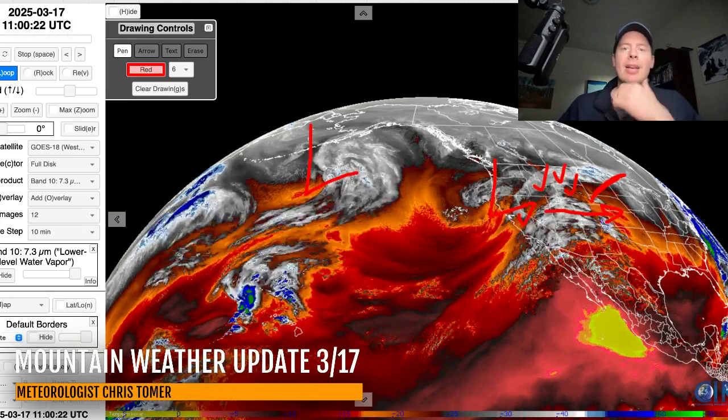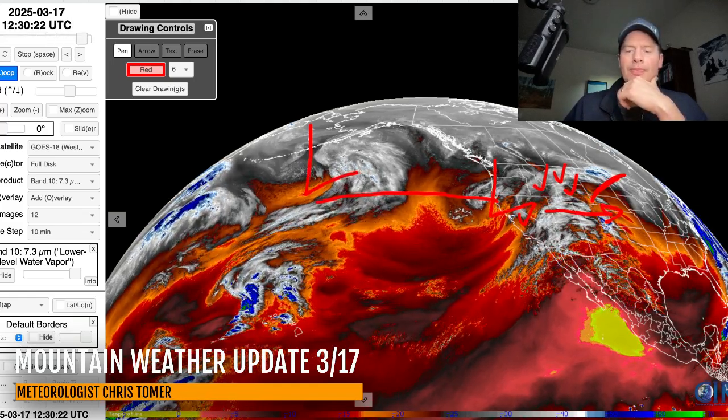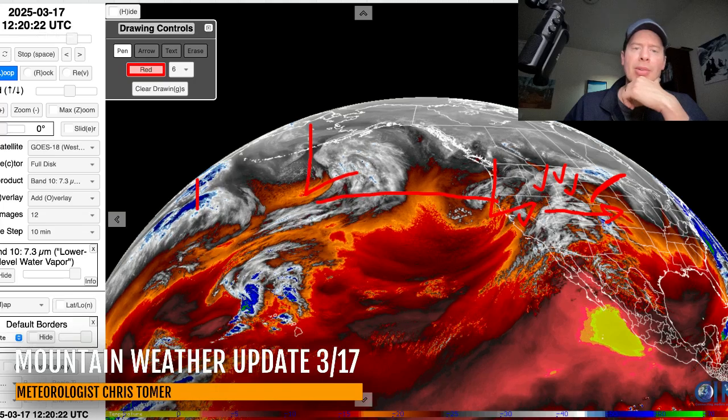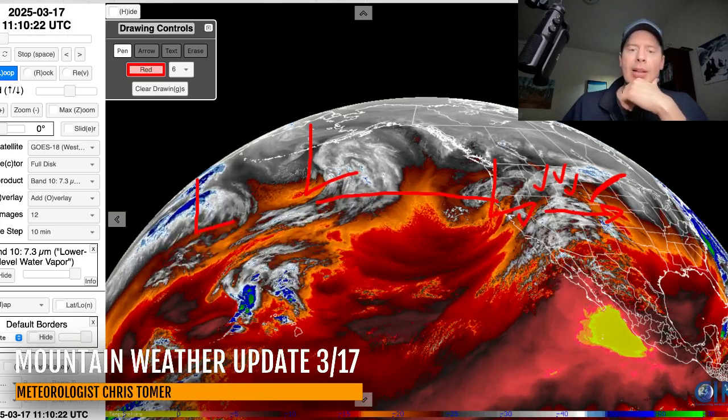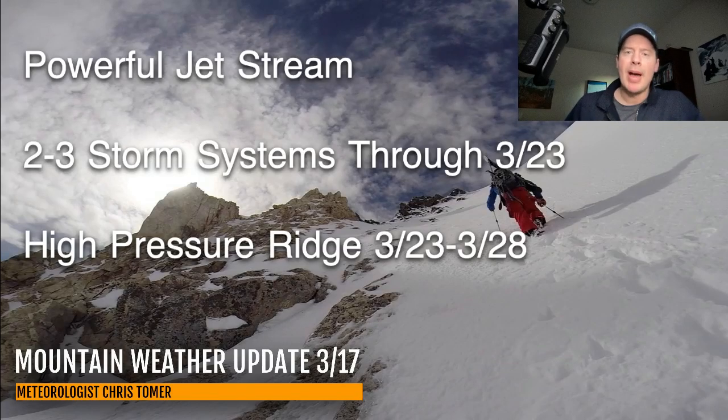There's another storm system behind it that follows a very similar trajectory into the West and Intermountain West down the road. And there's probably an additional storm system even behind that. All part of a powerful jet stream pattern with two to three different storm systems through March 23rd — that's the active period. Then it looks like a high-pressure ridge is going to start to build into the West between late March 23rd and the 28th, so a week's worth of high pressure with warmer temps.